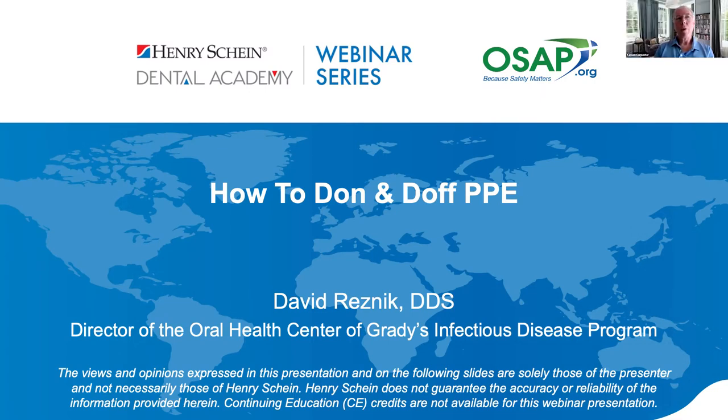Dr. Resnick, that was a great review of proper donning and doffing of personal protective equipment. I'd also like to thank Dr. Benz for her excellent example. We all put on and take off protective equipment every day, but you can see that the proper order and proper technique is extremely important — again, to protect not only your patients but yourself.